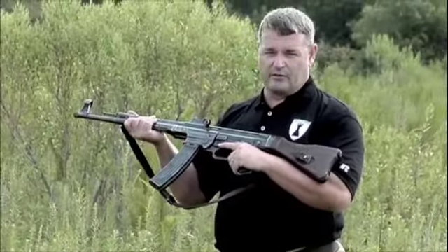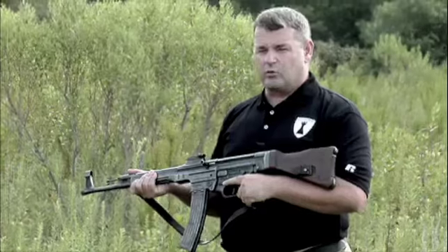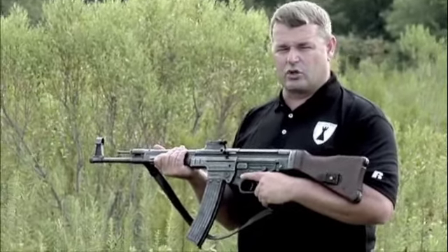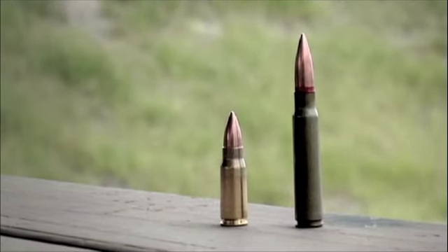This is the Sturmgewehr, storm rifle, placed into initial production late in the war. It was initially fielded in 1942. It replaced the German K98K as the standard service rifle of the Wehrmacht. It was chambered in 7.92 Kurz, a shortened cartridge in comparison to the K98K.